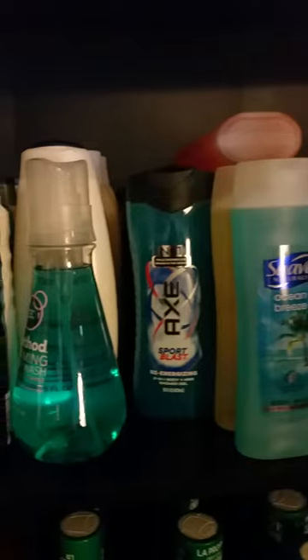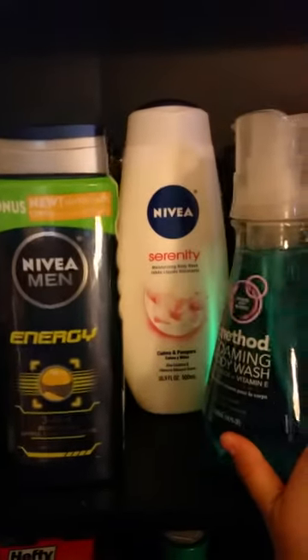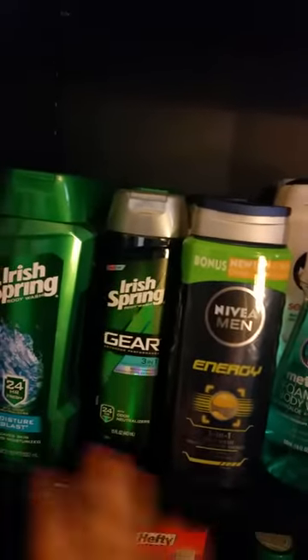Going down to the body wash: some Soft Soaps, Suave, Axe, Method, Nivea women back there, Nivea men, Irish Spring. And this is all mouthwash over here — I like to have a lot of mouthwash, it goes back pretty far.